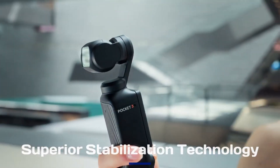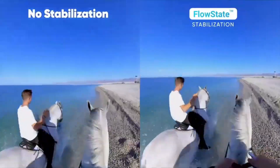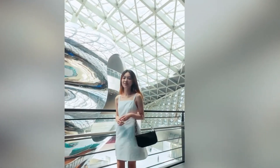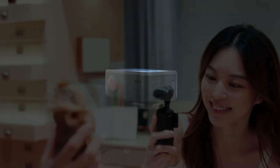Superior stabilization technology: As with DJI's other cameras, stabilization is expected to be a key feature of the Osmo 360. Leaks hint at a new stabilization algorithm specifically designed for 360-degree content, potentially integrating gyro-based hardware stabilization with powerful software correction. This hybrid system could eliminate jitters and ensure smooth footage even in dynamic shooting scenarios, setting it apart from other 360-degree cameras.